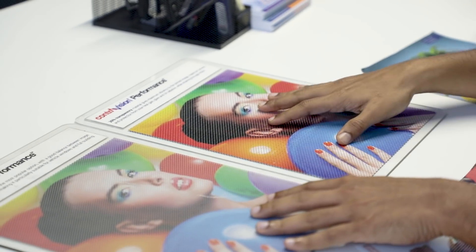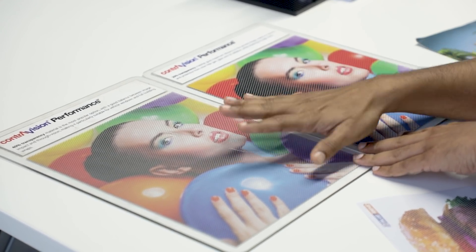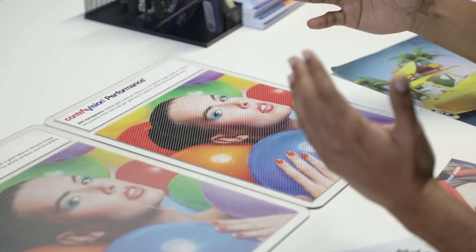ContraVision also offers different options like 20% transparency and 40% — as you can see in these images, there's a difference in image impact. The 40% is less impactful visually, but it's important for certain applications where higher see-through is needed for people looking from inside the building to outside. This is especially important in transit applications like buses, trains, or moving vehicles, where for safety reasons people need better visibility from inside to outside and lower image impact. Where that is not a concern, you can go with the 20% transparency for higher image impact.